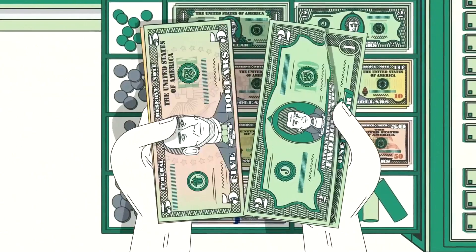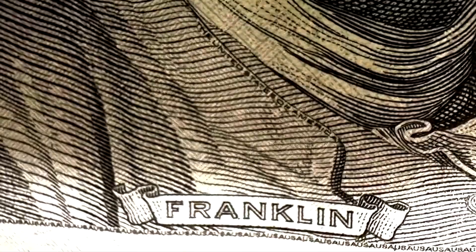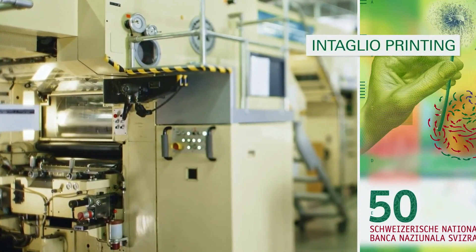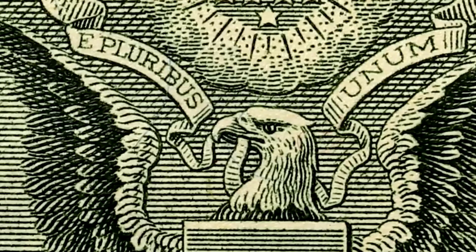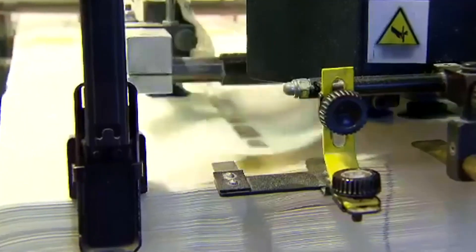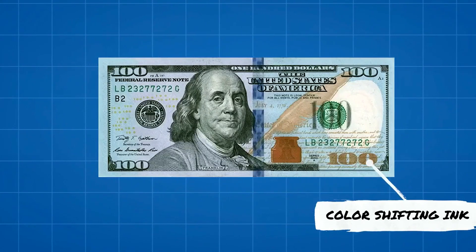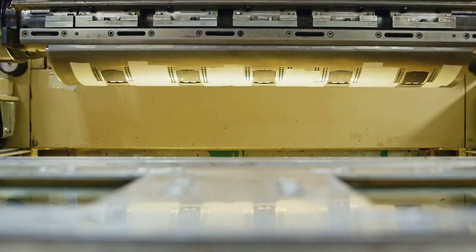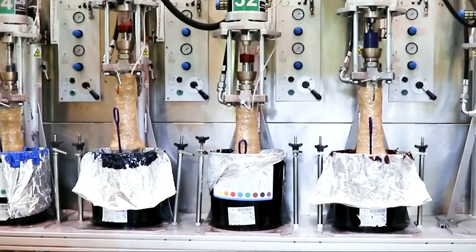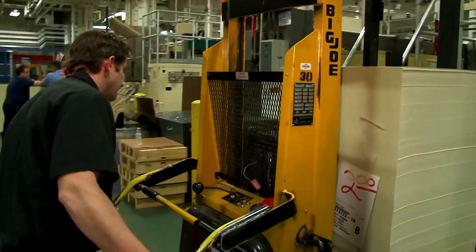With the background and texture complete, a modern security feature is introduced: optically variable ink, or OVI. Appearing only on denominations of ten dollars and higher, it remains one of the most visible anti-counterfeiting measures. This special ink is engineered to change color depending on the viewing angle — the numeral 100 on a $100 bill shifts from a warm copper to a cool green with just a slight tilt. The secret lies in a multi-layer technology containing microscopic crystals that reflect light in specific directions, and its application is strictly controlled by the United States.